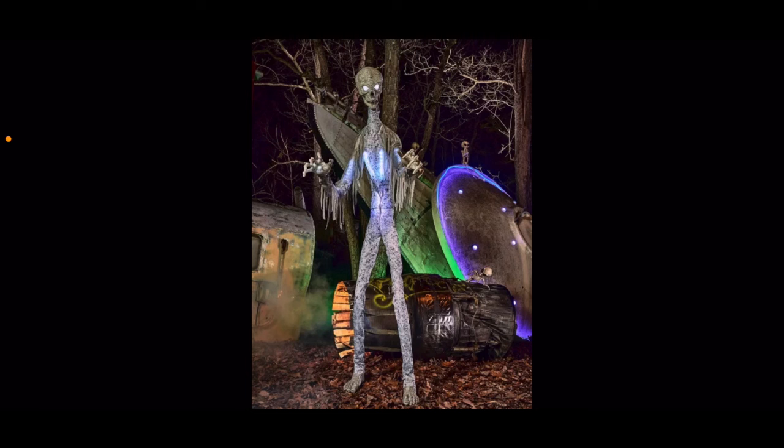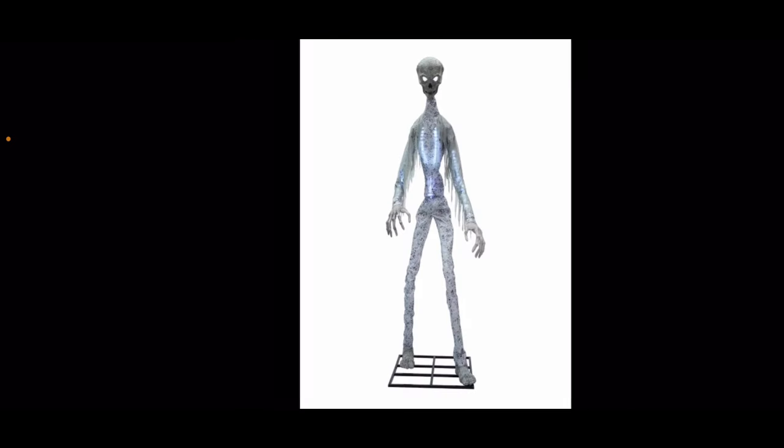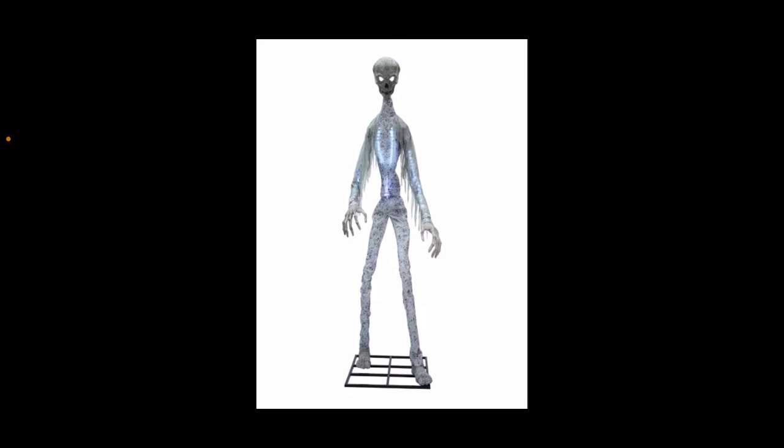Now here we have the Giant Death Ray, getting into my all-time favorites for Spirit Halloween. This year is really growing on me — I think last year was a little better, but the Death Ray is an amazing alien prop and one I definitely want to add to my collection. It's a very unique-looking alien, not the classic alien you'd typically see. I kind of like both — the classic alien like the Costco 10-foot one, and this more unique take.